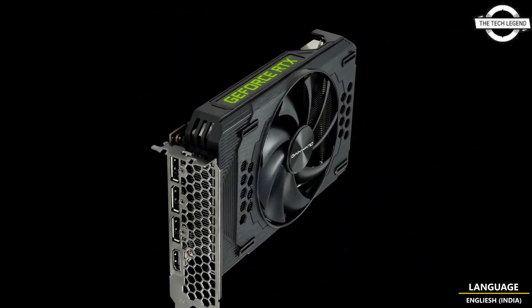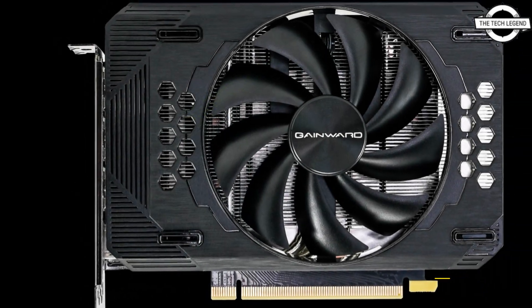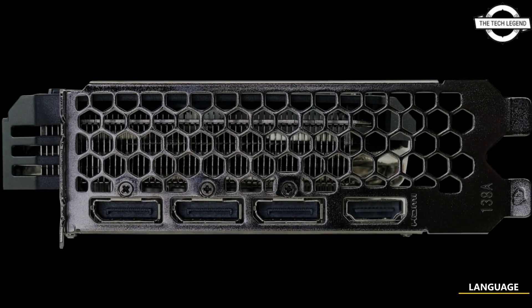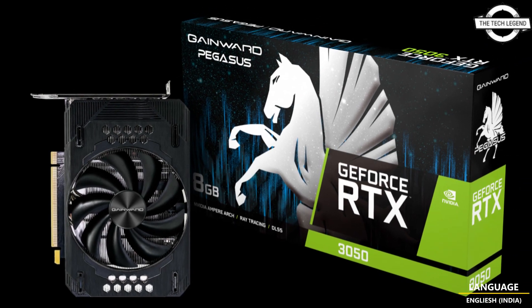This graphics card is equipped with a powerful GeForce RTX 3050 chip and is designed to provide exceptional performance for gaming and other demanding applications. The estimated market price for this graphics card including tax is 339 euros or USD.